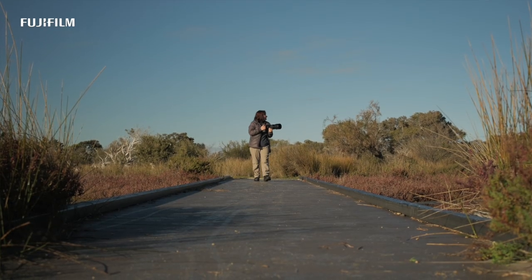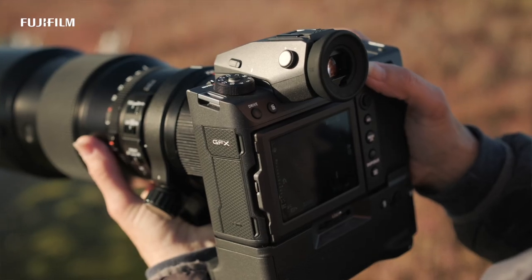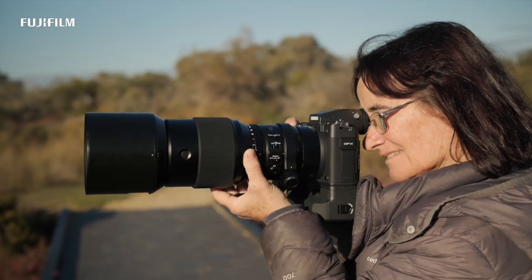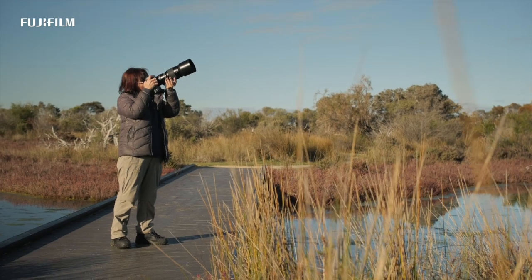If you are a wildlife photographer like me looking to take your photography to the next level, I highly recommend giving the Fujifilm GFX 102 a go. It's got the speed, the accuracy, the ruggedness, and the image quality that will blow your mind away.